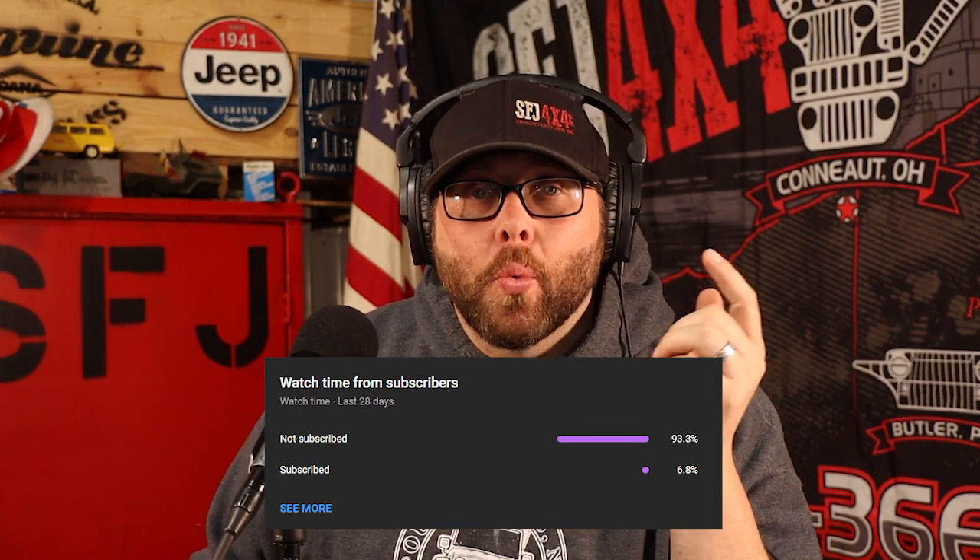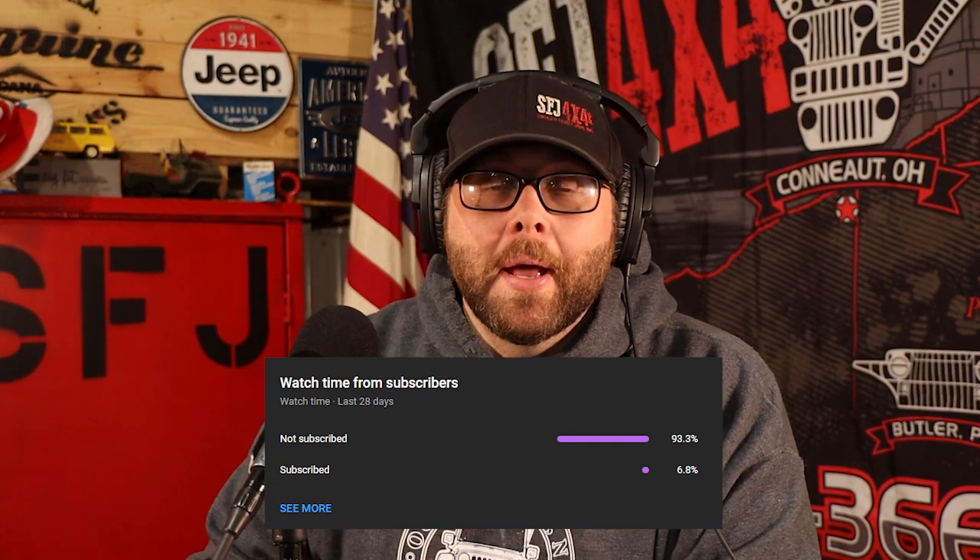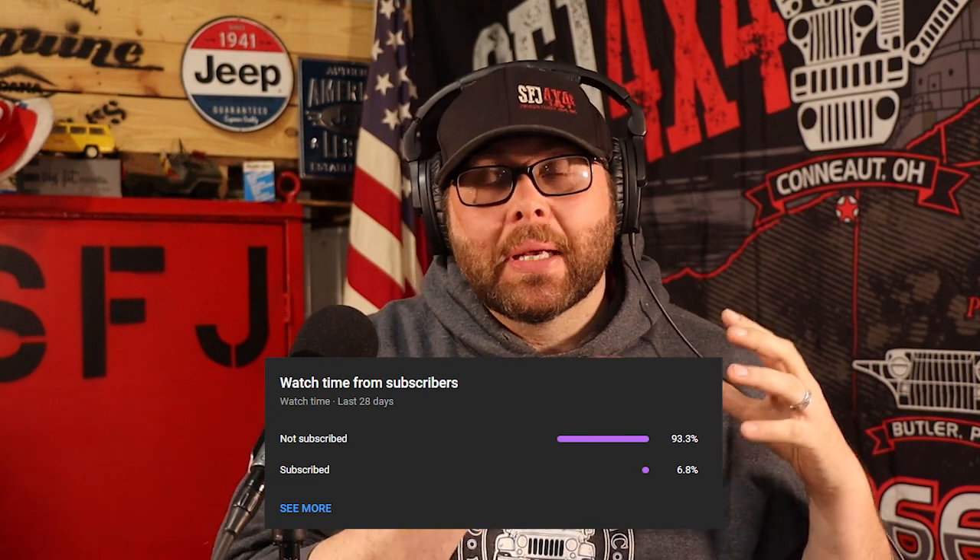We're going to do a wham-bam, thank you, ma'am, and try to condense it down a little bit. See if you find that as entertaining as the other ones. Hey, 93% of you are not subscribers. You're watching, you're enjoying it, but you're not subscribing. So make sure you click that link right now and hit the like, hit the subscribe, hit the little notification bell so you can follow along and be part of all the awesome Jeep content, Jeep and off-road and automotive enthusiast content all together.